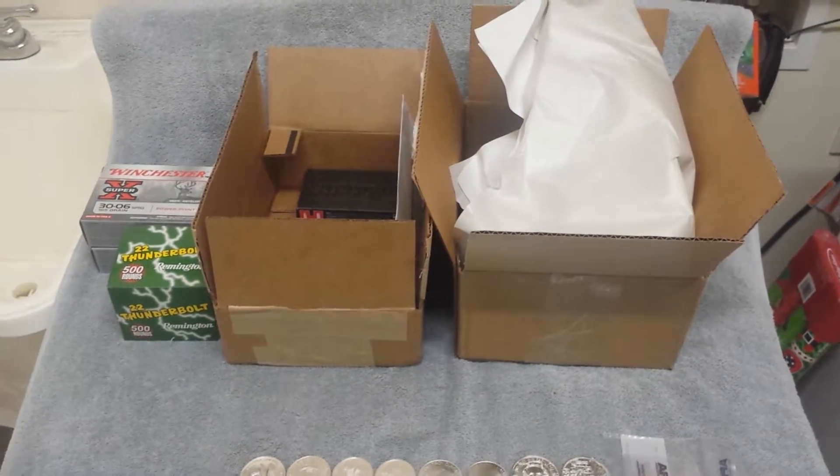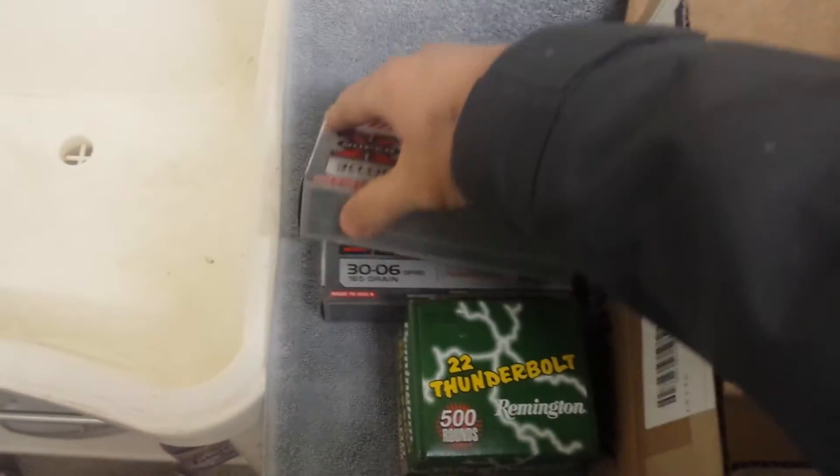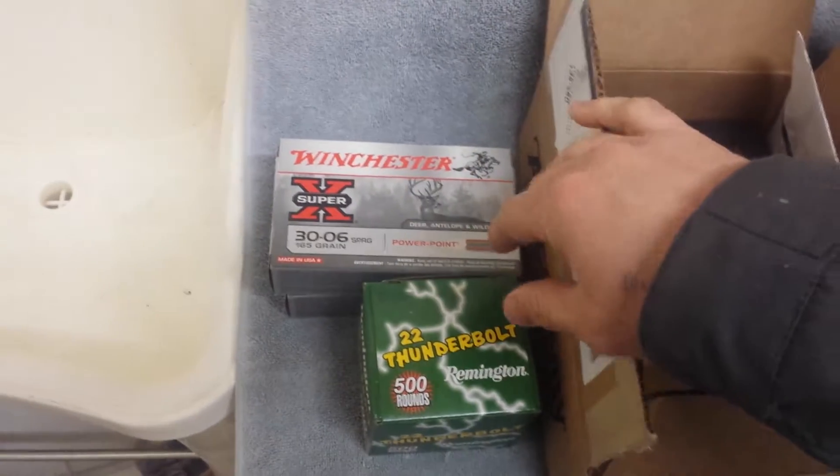Hey there stackers, another unboxing for you, let's get started. Two more boxes of the Winchester 30-06 — a little precious metal, some more lead, copper, and brass precious metal.